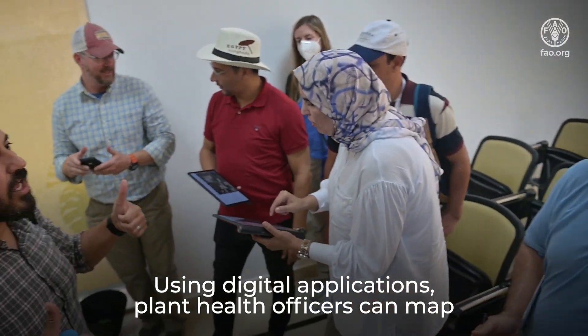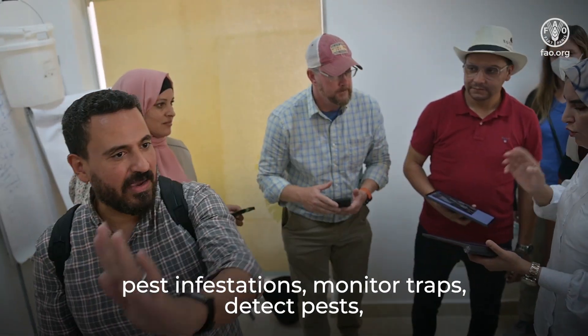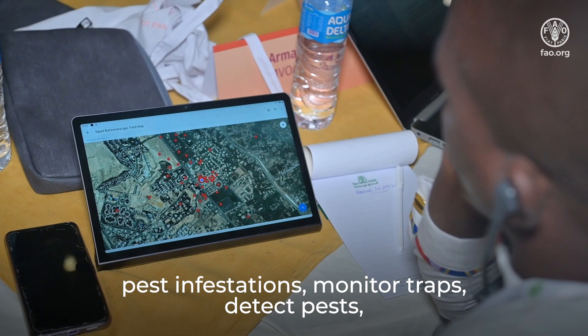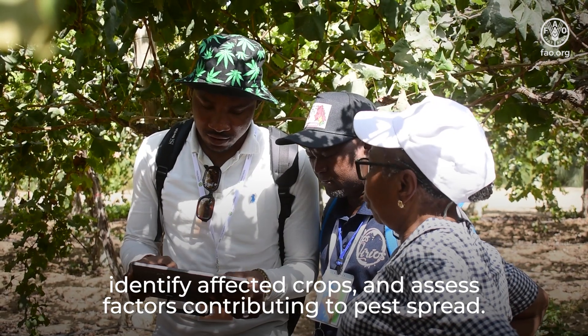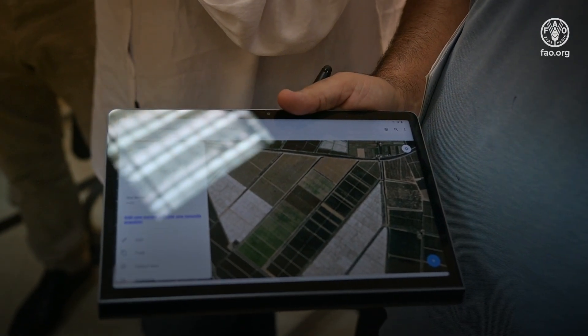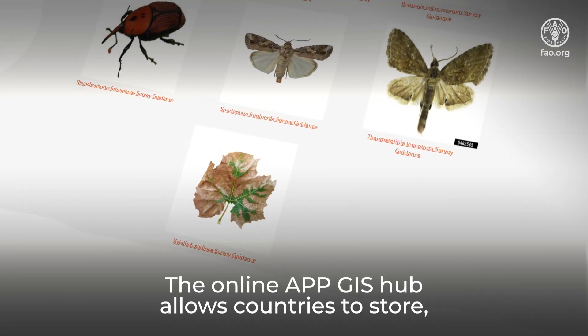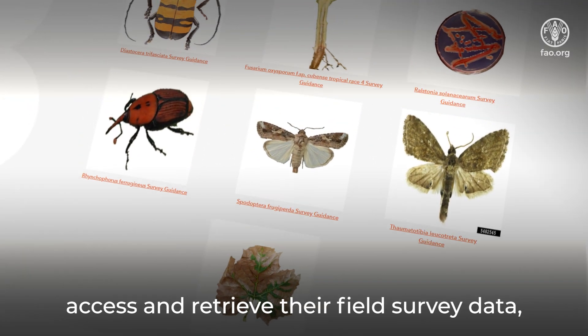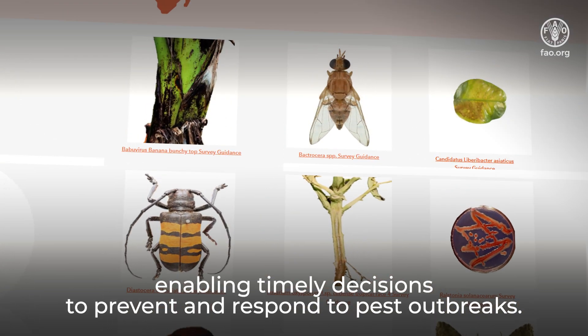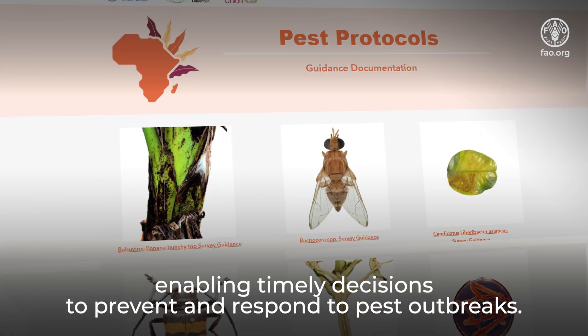Using digital applications, plant health officers can map pest infestations, monitor traps, detect pests, identify affected crops, and assess factors contributing to pest spread. The online APP GIS Hub allows countries to store, access, and retrieve their field survey data, enabling timely decisions to prevent and respond to pest outbreaks.